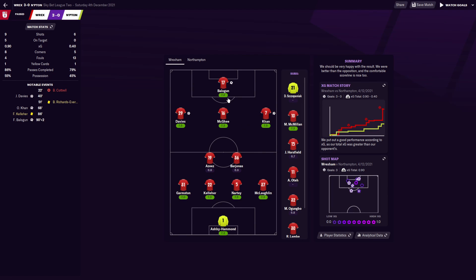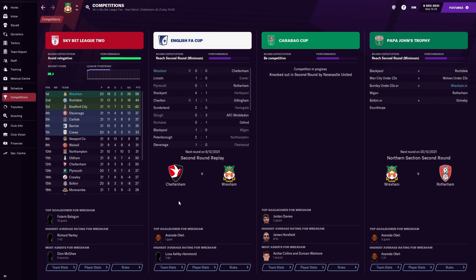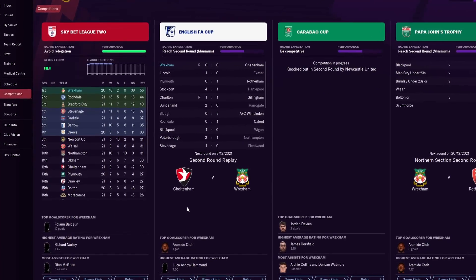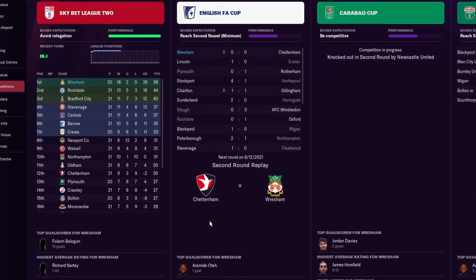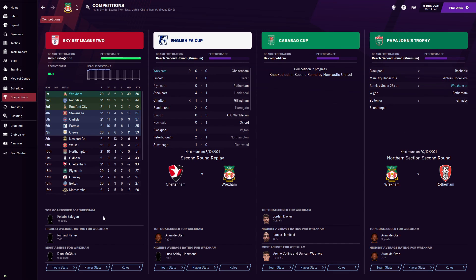Looking at the league table, we've played 20, won 18, drawn two, with a goal difference of 39 and 56 points. We still have a game in hand over Rochdale in second place and are currently 12 points ahead. If we win that game in hand it'll go to 15. Everything's going well and we're undefeated in the league, but we're here to focus on the FA Cup so let's look at today's team.